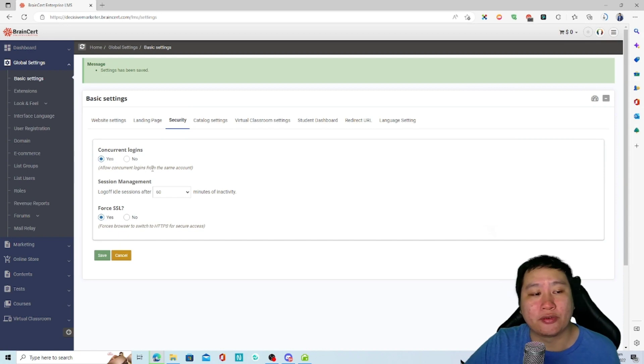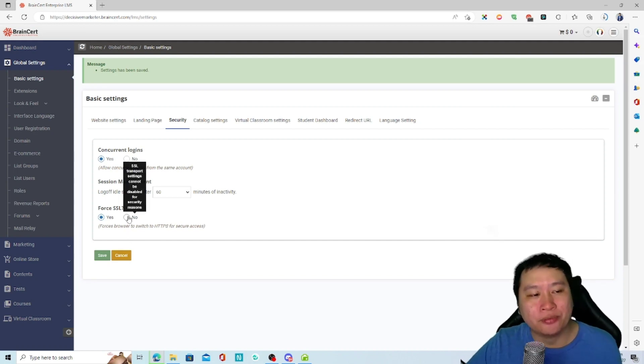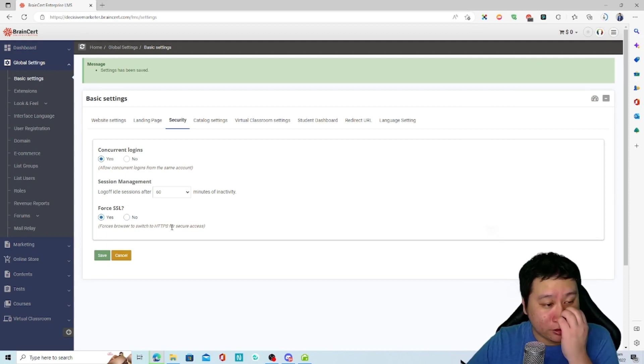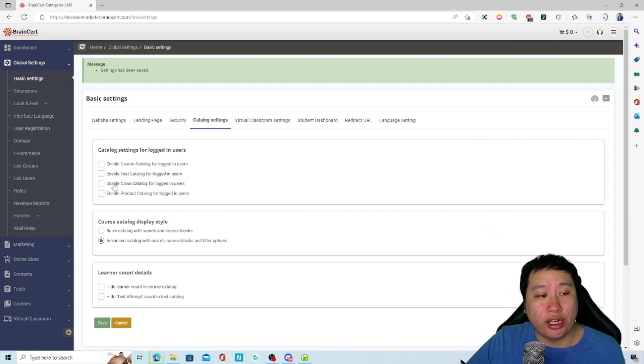Security-wise, you can allow or restrict concurrent logins from the same account, which is useful to prevent course sharing. You can also force SSL, which you definitely want enabled.